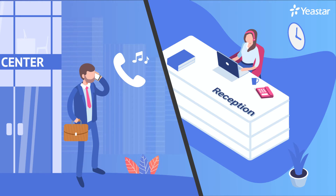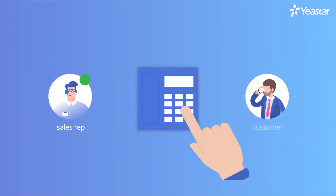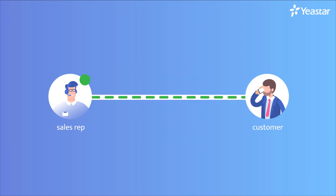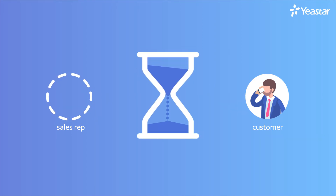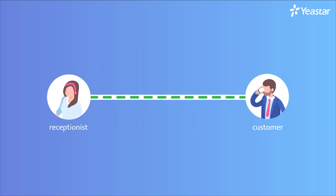She informs all representatives of the incoming call, and any sales representative available can dial the parking extension number to retrieve the call directly over their own phone or any other. If no representative retrieves the call within a predetermined period, the call won't be on hold all the time but will return to the receptionist.